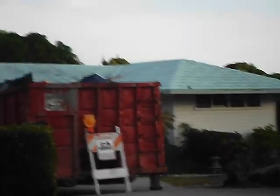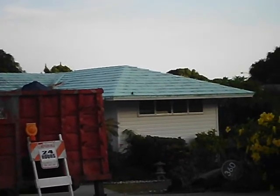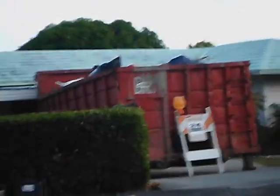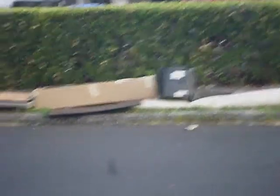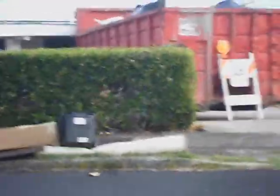It looks like it might be copper — metal. Actually metal sheet. It has that green patina of copper. Looks like a CRT TV, maybe a VCR combo. Rubbish. Another ironing board.